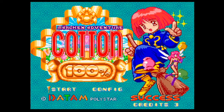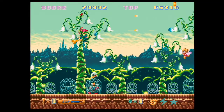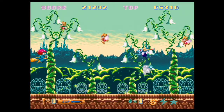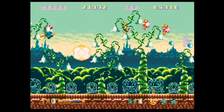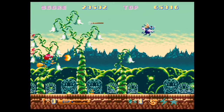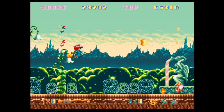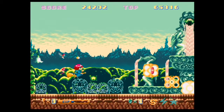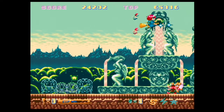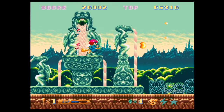This is Marching Adventure Cotton, Japan-only release, developed by Success and published by Datum Polystar in 1994. The only thing I heard about this game is that it's a cute-em-up. Didn't really put much time into it, but I can see how people might like it — very colorful and could be fun. Just gotta actually go out and play it, which I will at some point.